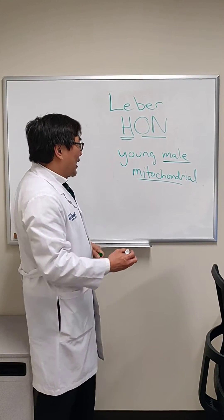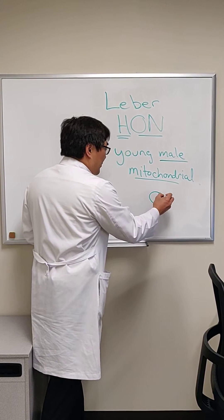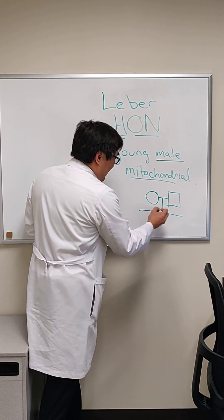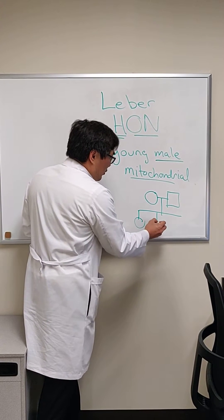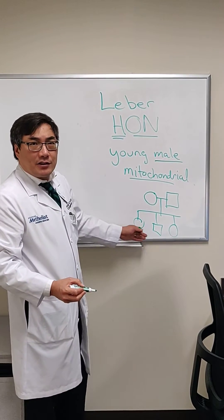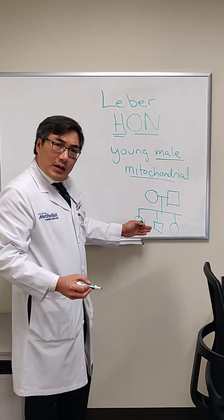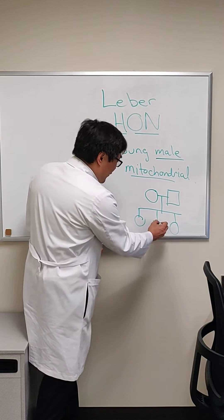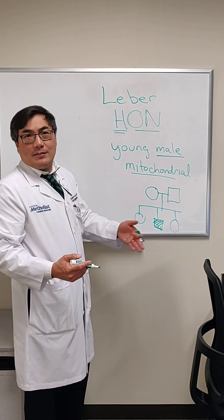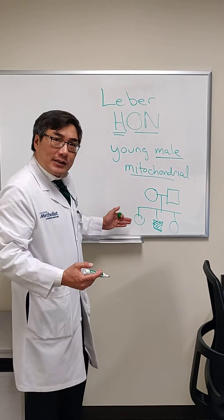Because it is mitochondrially inherited, it is passed through the mother. The mother provides the egg, and that means it is the mother who provides the cytoplasm and the mitochondria to all of her descendants. It cannot be passed through the paternal line. So even if you have an affected son, that son cannot pass the mitochondrial deletion onto his descendants. However, females can pass it on.